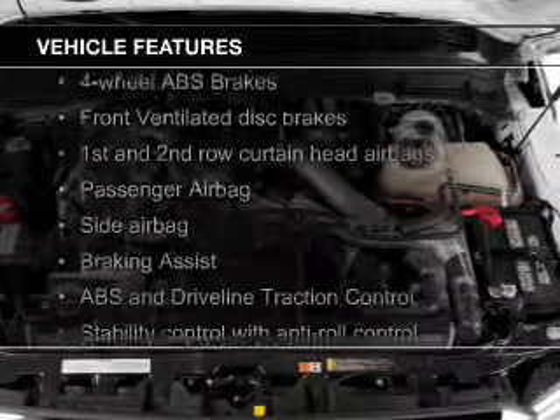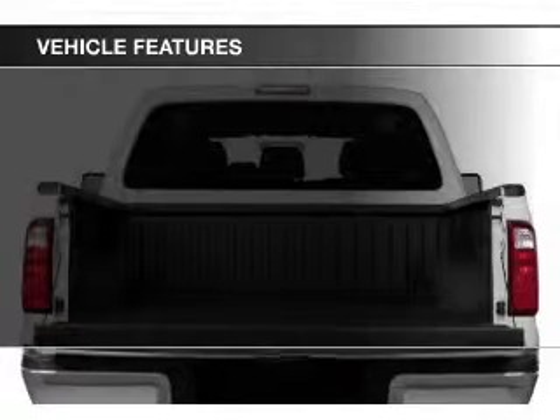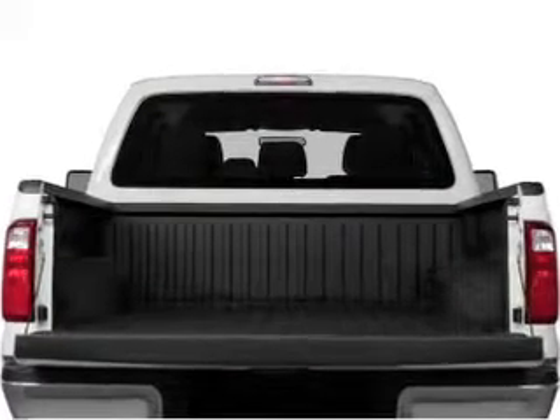The features include trailer hitch, tilt and telescopic steering wheel, split rear seats, and power steering.